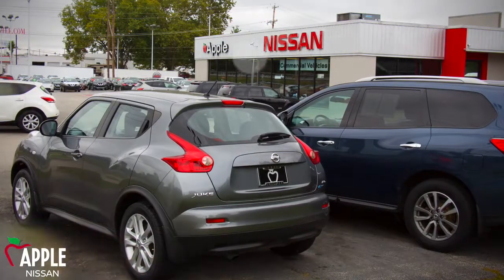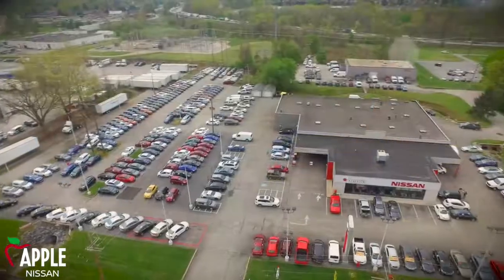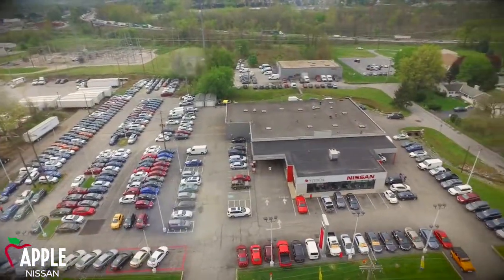If you're not one to wait, no worries, because we're conveniently located minutes from York Galleria Mall, York College, and downtown York. Work or play, we offer courtesy shuttles that will take you where you want to go locally while your vehicle is being worked on, and pick you up when it's ready.